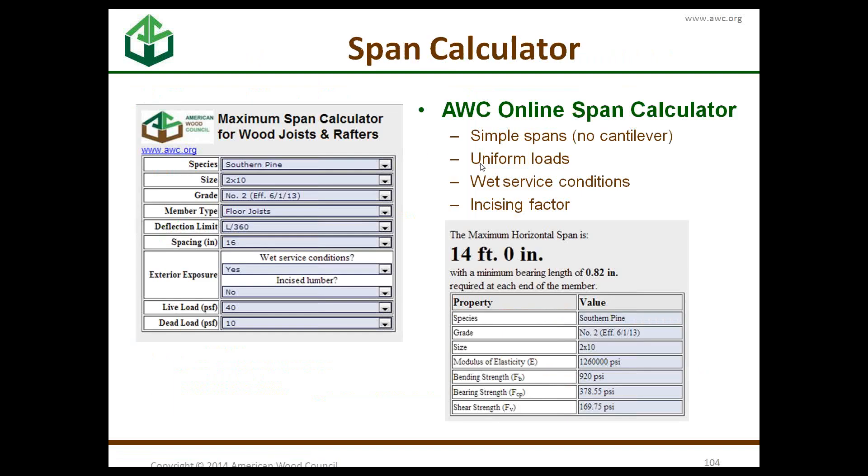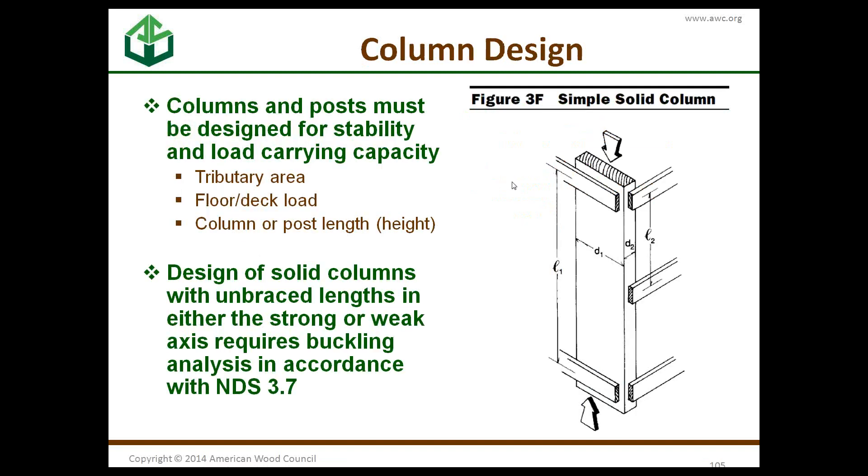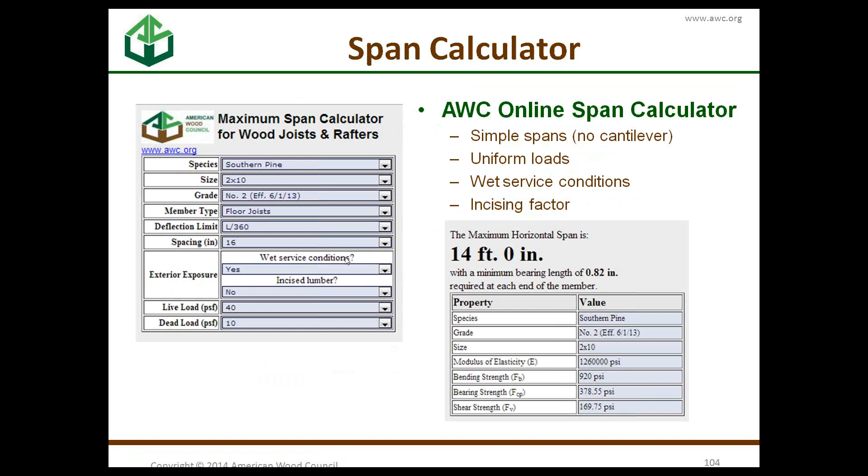The AWC Online Span Calculator is available for simple spans with uniform loads, and includes options for wet service conditions and the incising factor. Note that the southern pine span results reflect the new design values effective June 1st of last year. Those southern pine design values changed, and there's a lot of information on our website covering that update.